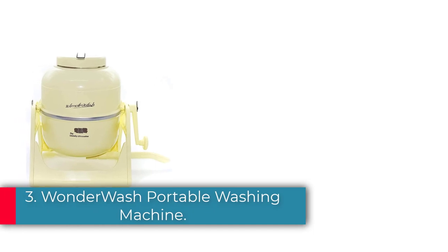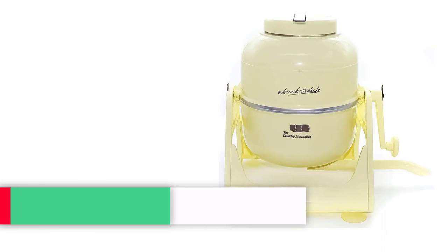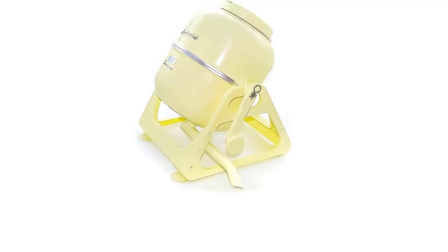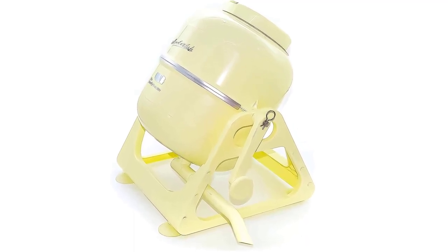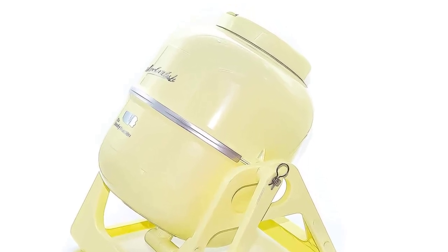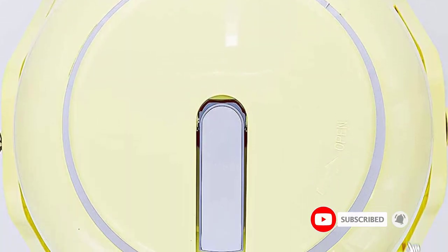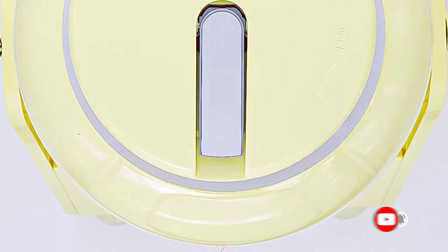Number 3: the Wonder Wash Portable Washing Machine for apartments and tiny spaces — a manual hand clothes washer with retro design. This non-electric, compact mini washer is perfect for apartments, singles, boats, RVs, and small frequent loads like hand washables and diapers. It is a hand crank unit that can wash a 5-pound load, cleaning clothes in just a couple of minutes using less water than even hand washing and no electricity.